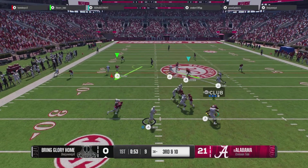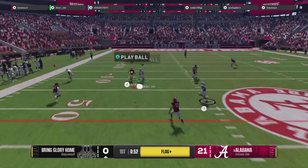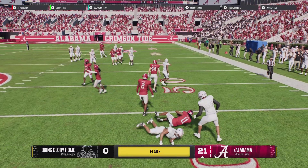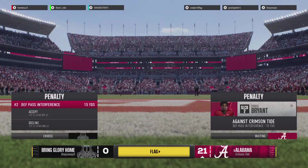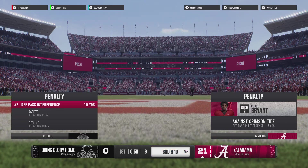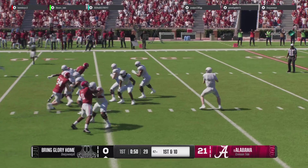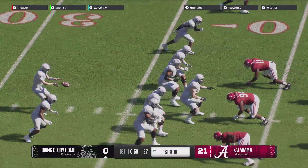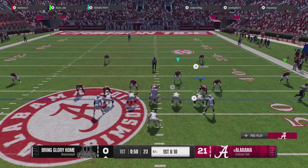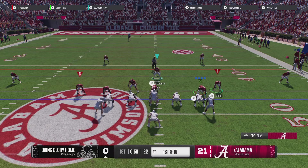On third down, he'll try to pick it up through the air. And it's picked off for the third time today. They bring him down, but that great defensive play might be overturned. Thought he had the interception, but the official rules he gained too much of an advantage, so they wave off the turnover and give up the yardage.